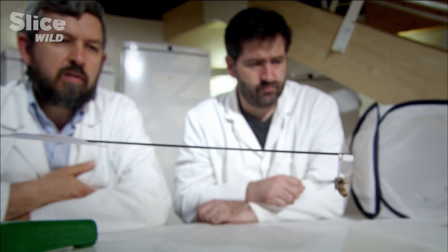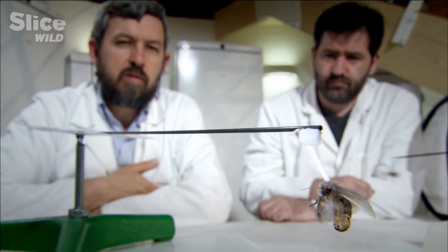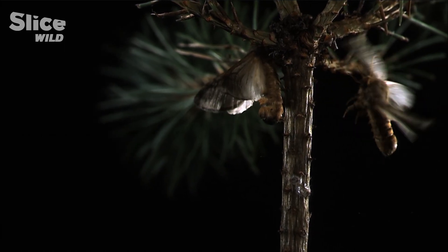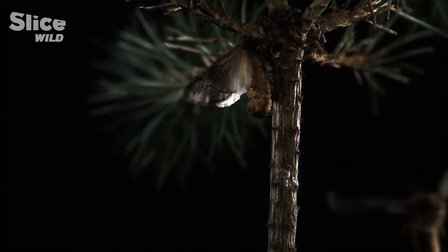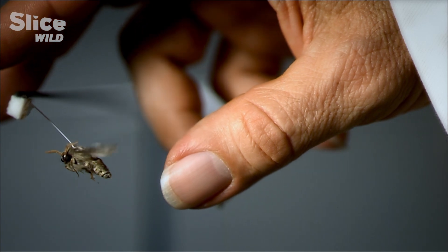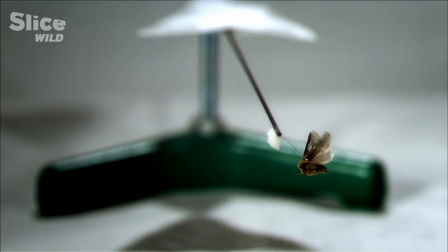Most of the time, the female is the first to tire. Her egg-filled abdomen weighs her down and limits her flight capacity. The male is more streamlined. The strong muscles in his highly developed thorax make him a powerful long-distance flyer.